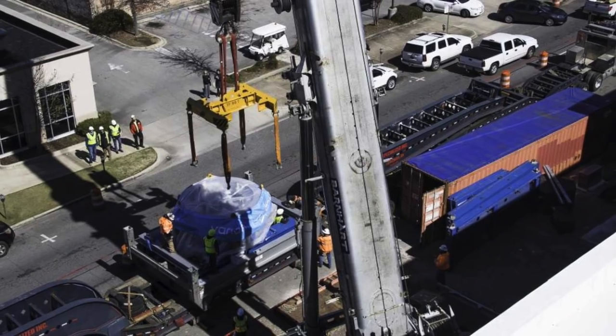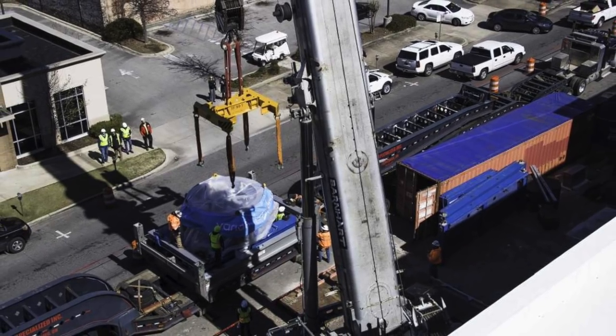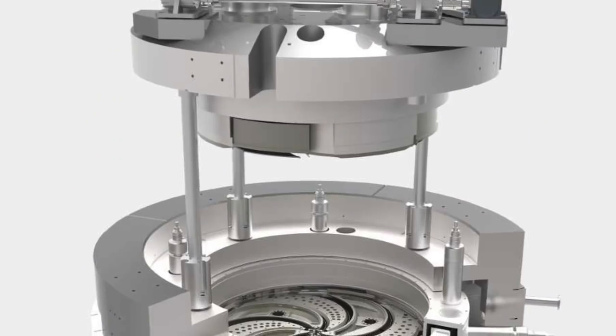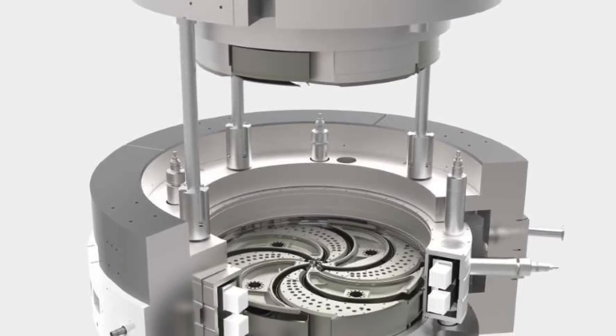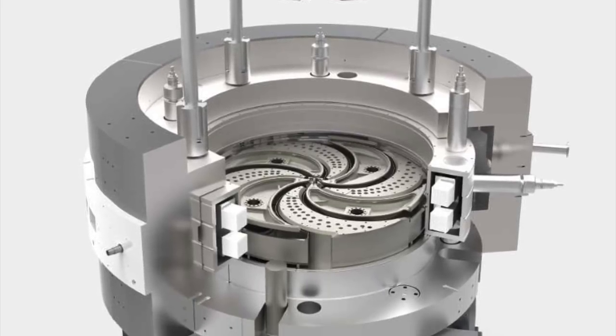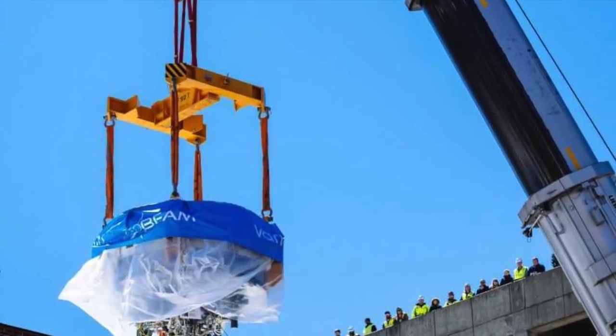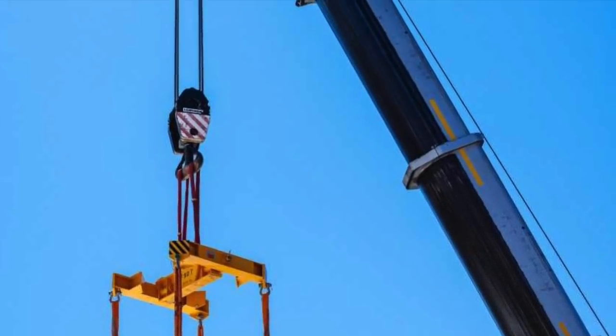The appeal of proton therapy is that the proton beam is directed at the tumor in a person's body directly and doesn't harm surrounding tissue like traditional radiation, so doctors can point the beam exactly where it should go. Researchers say this means it's easier to preserve organs and tissues and is especially helpful in treating children.